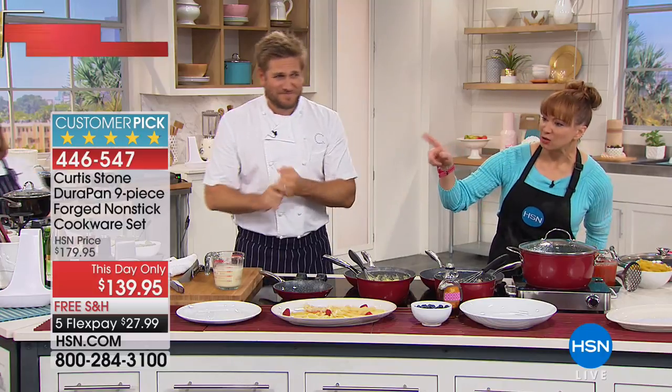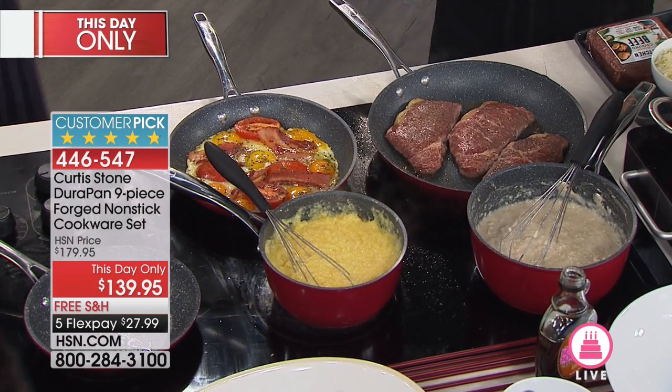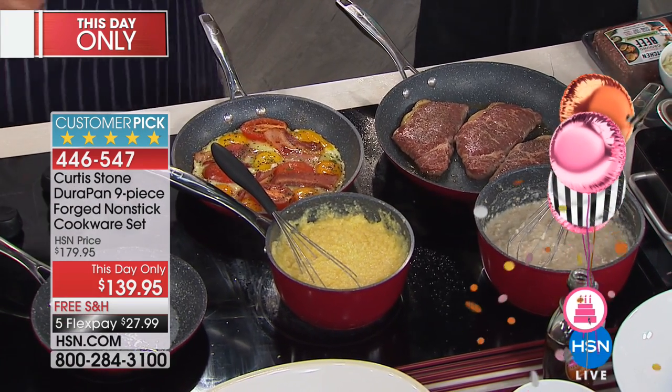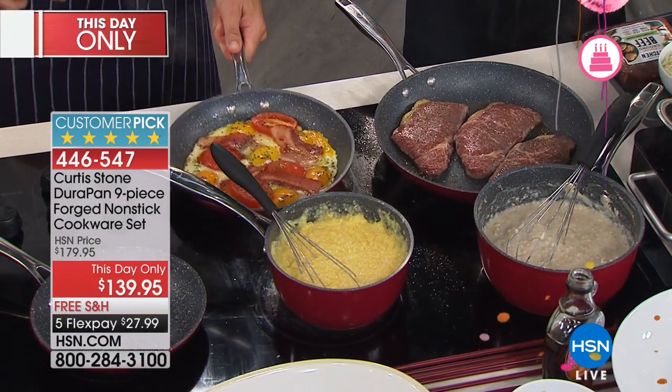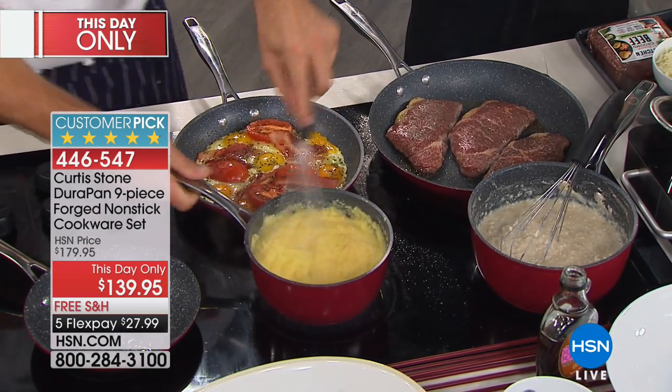We already sold out of the turquoise — that beautiful what I call Maud Blue. So the Maud Blue is gone. We have my red, which you know I own — my 'get arrested' red. We have the Curtis Stone gray and we also have the black.